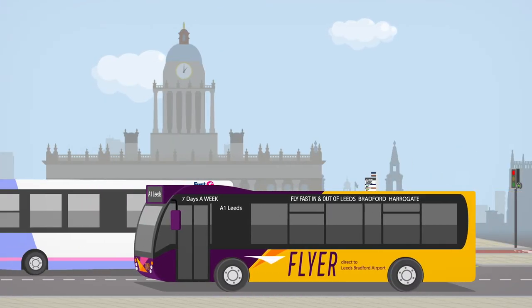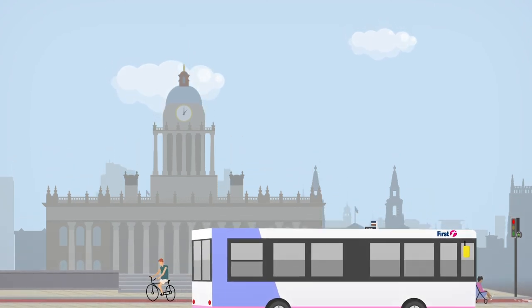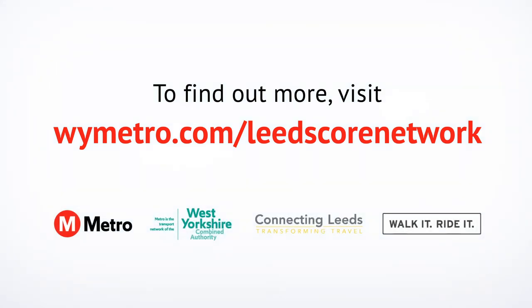Taking the bus has never been easier. Discover your new core bus network and see where it takes you. To find out more, visit wymetro.com/LeedsCoreNetwork.